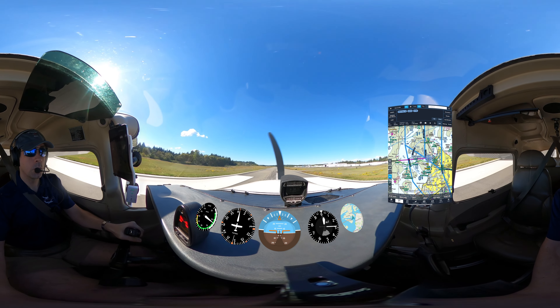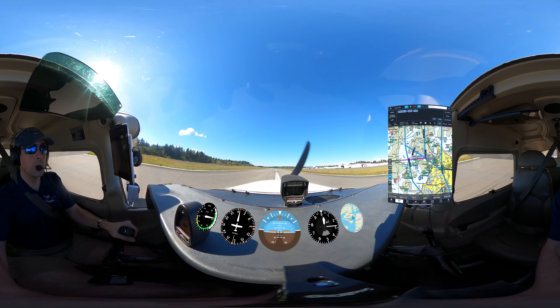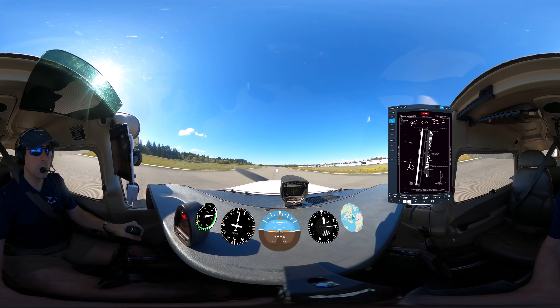Check AOA. Caution. Too slow. Too slow. Too slow. Caution. Too slow.